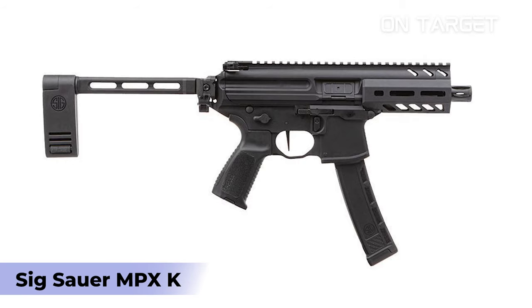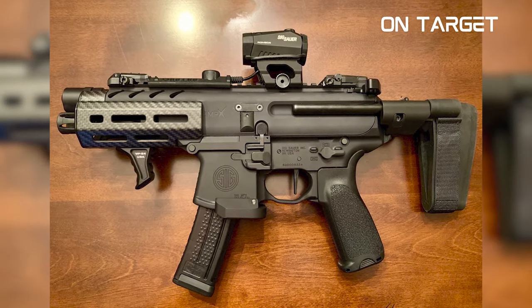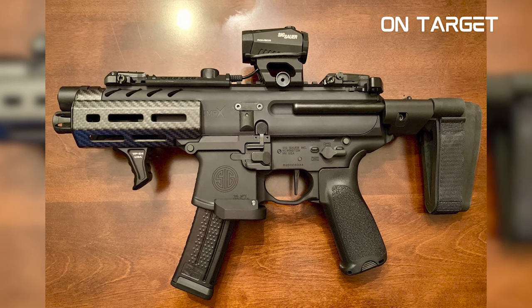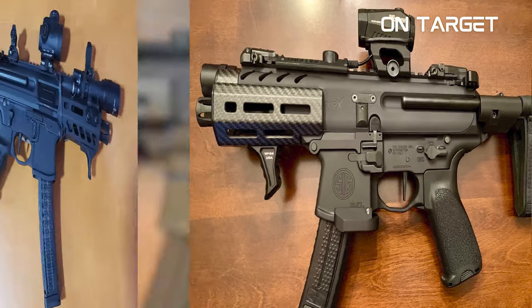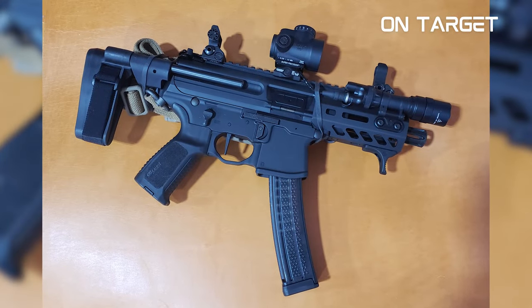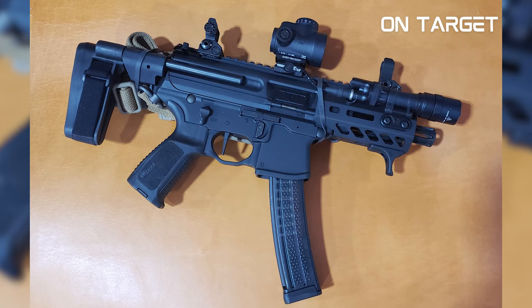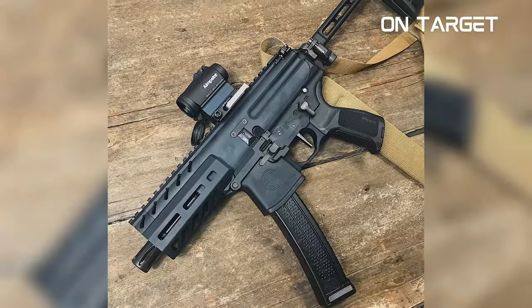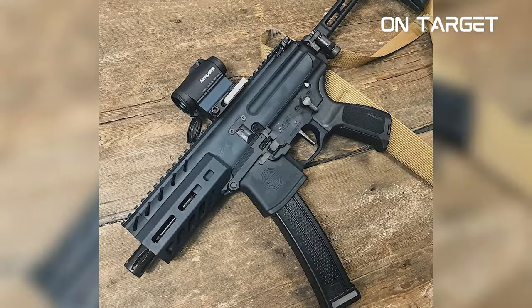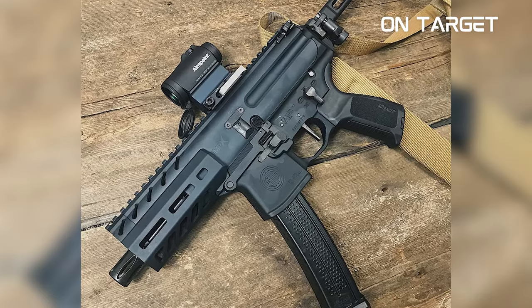SIG Sauer MPX-K. The SIG Sauer MPX-K is an innovative and versatile PCC, perfect for military, law enforcement, and commercial applications. It offers superior accuracy and handling with a flat-shooting, low-recoil profile. Sitting at $1,999, this PCC is already decently priced. It has an overall length of 22.25 inches and a width of 2.4 inches, and it's a hefty gun sitting at 5 pounds.